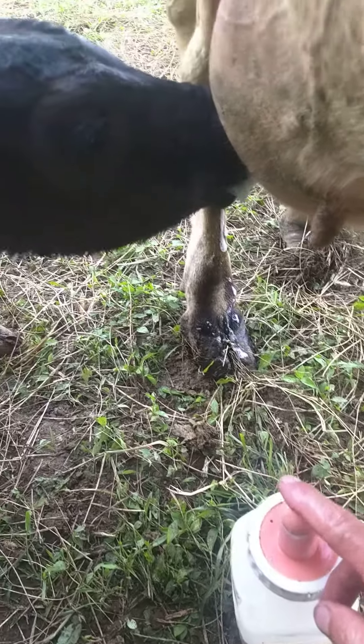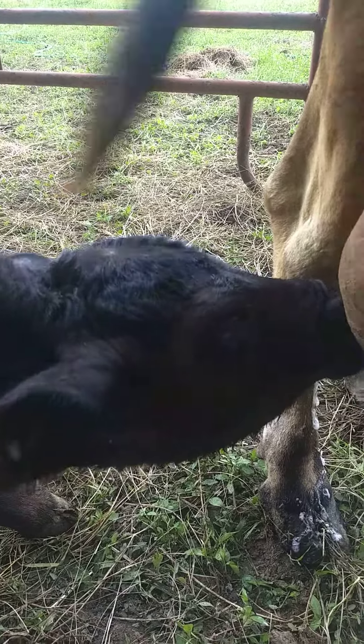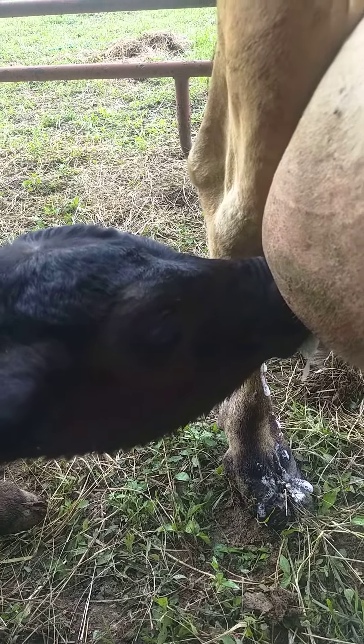We coaxed him over here, and he's over here on this dairy cow, this Jersey, and he is suckling.